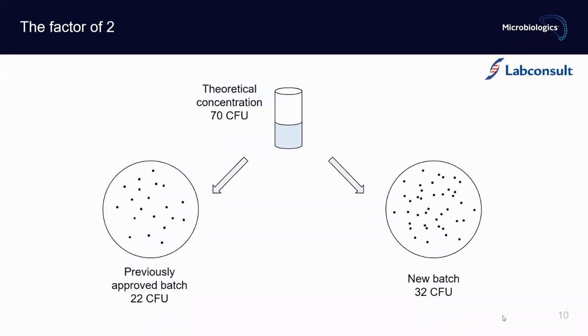Let's take a look at this small exercise. We have an inoculum with a theoretical concentration of 70 CFU. We inoculate two plates of culture media for growth promotion testing. On the previously approved batch we counted 22 colonies, and on the new batch we counted 32 CFU. Is this result acceptable — can we use the new batch? Yes, in this case we can, because it is within the factor of two.